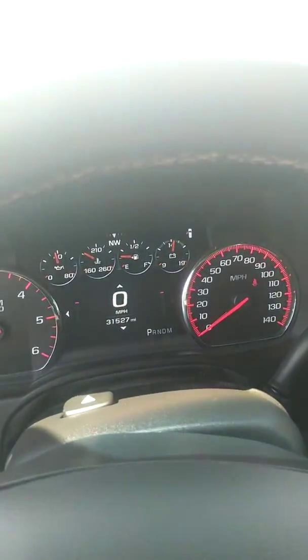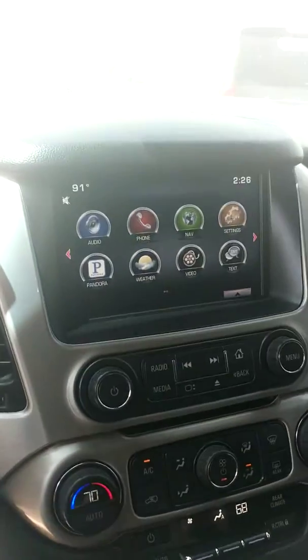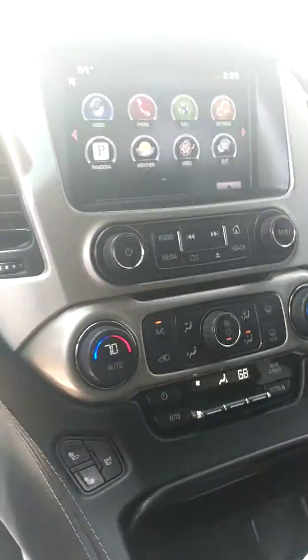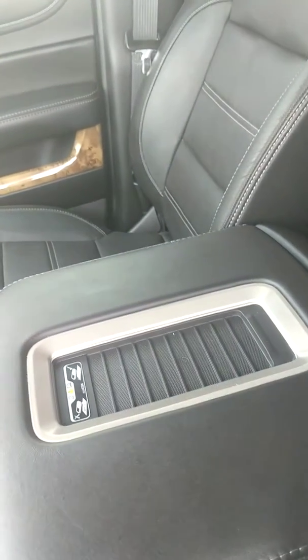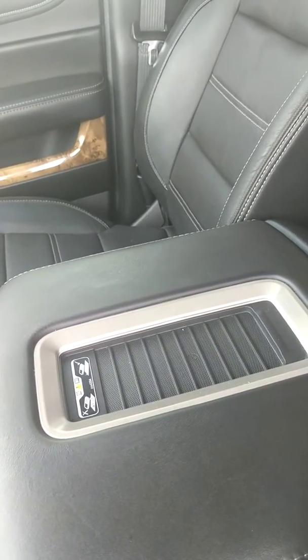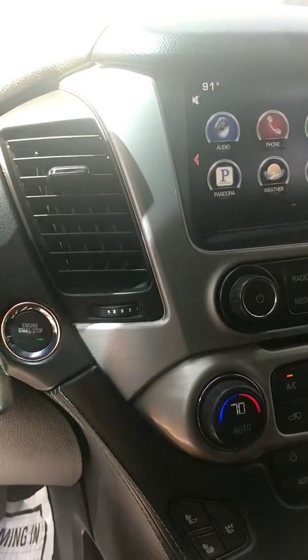This one has 31,527 miles. It does have navigation, heated and cooled seats. If you have an iPhone 8 or a Samsung 8 Plus, you'll be able to wirelessly charge your phone right on top there. It also has push-button start, remote start, and a sunroof.